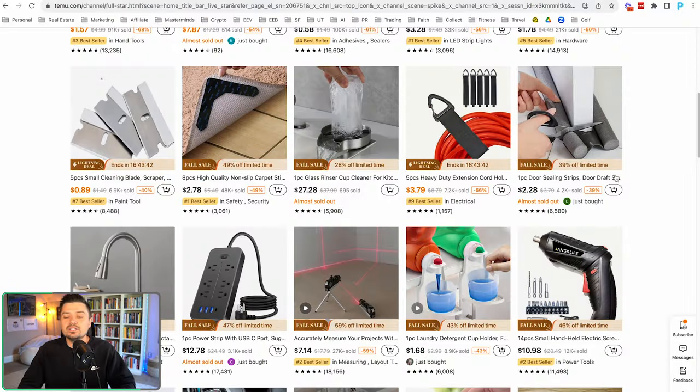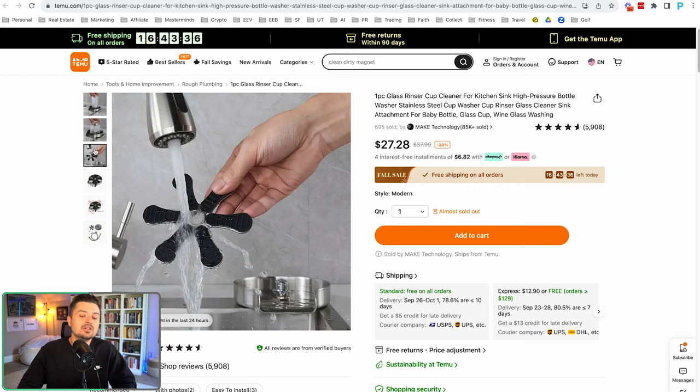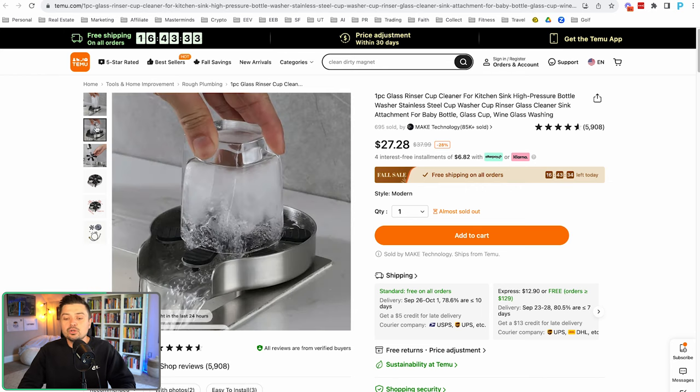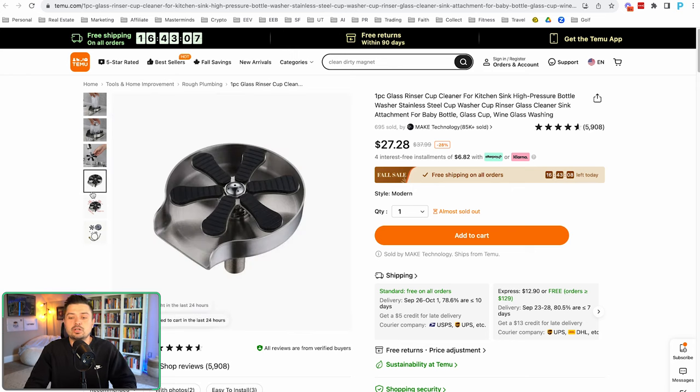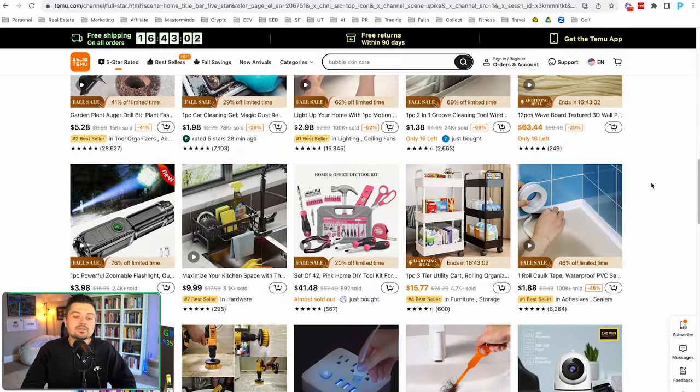We've seen these automatic cup cleaner products a lot lately. Do I think it's 100% saturated? No. I think it feels saturated to me because I'm a dropshipper in this space every single day seeing the ads — but I've never actually been in a house where someone owns that product. So that tells me there is real market demand. It's like the automatic cup washer you see at bars and restaurants where you push your cup down to clean it. Sometimes you have to take your emotion out of it.